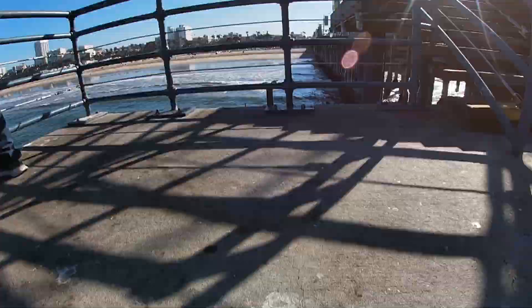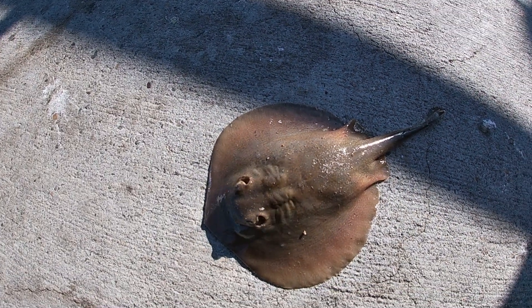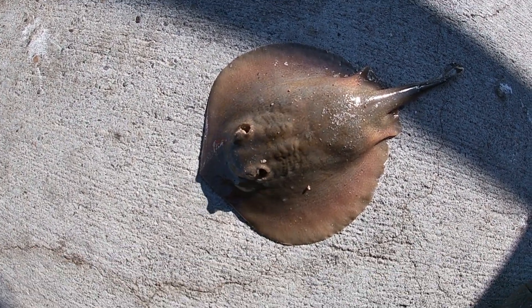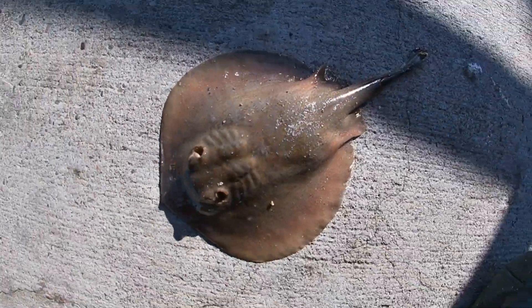We're at Santa Monica and we just got this nice little common stingray. We're gonna release it — I'll show you when we release it. It's a cute little stingray.